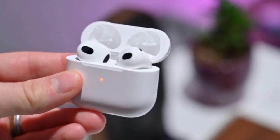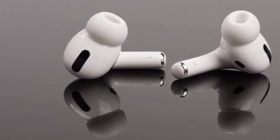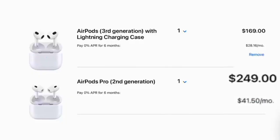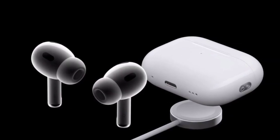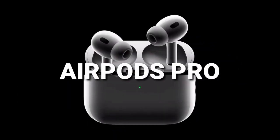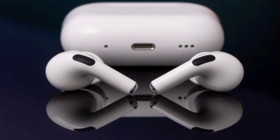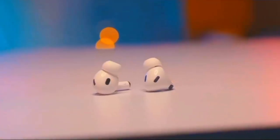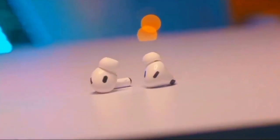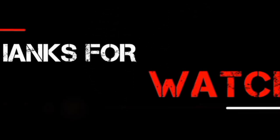AirPods Pro 2 price and availability: revealed alongside the iPhone 14 and iPhone 14 Pro, AirPods Pro 2 are available now and will cost you $249 in the USA and £249 in the UK. In the USA, that's admirably the same price as the 2019 original AirPods Pro, and a small increase of £10 in the UK. The AirPods Pro 2 remain on the more expensive side of the true wireless earbud market, but maintaining near-identical pricing for these improved successor models during a challenging economic climate is as surprising as it is appreciated.